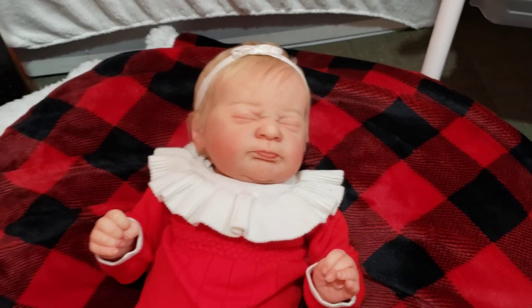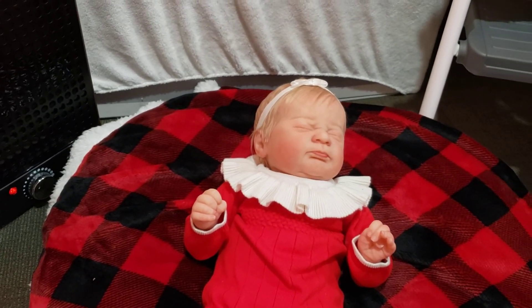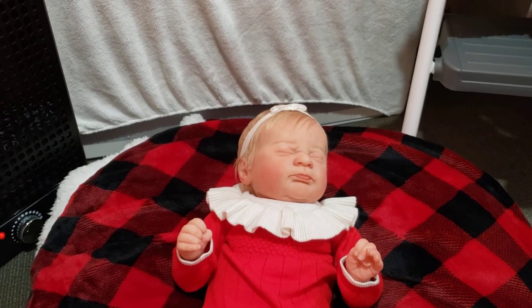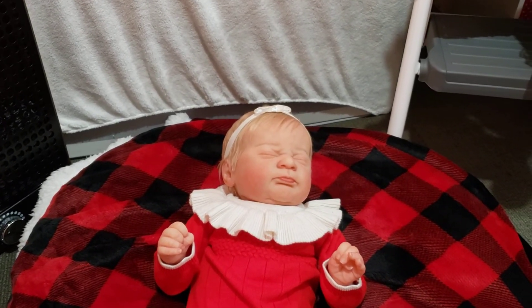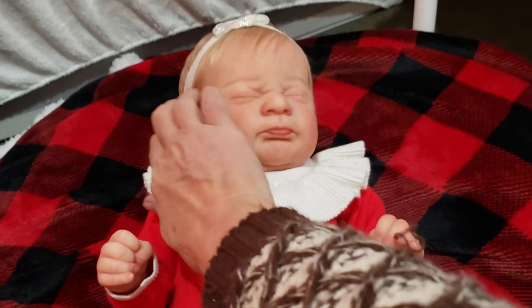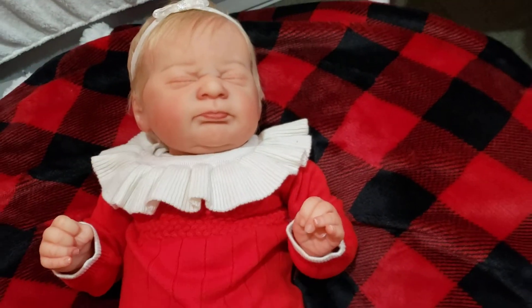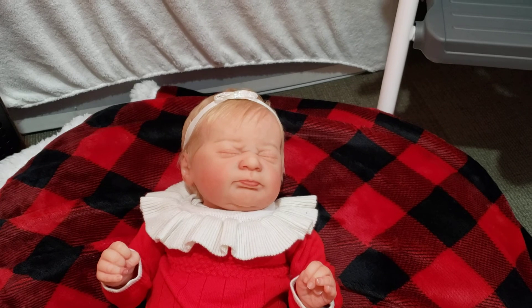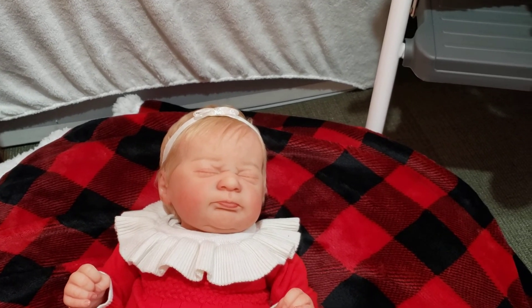I'm gonna get out here and do some of the other babies while I'm out here, and take some pictures and stuff. I hope everybody's having a great weekend so far — welcome my new baby! Alright guys, thanks for watching, bye!